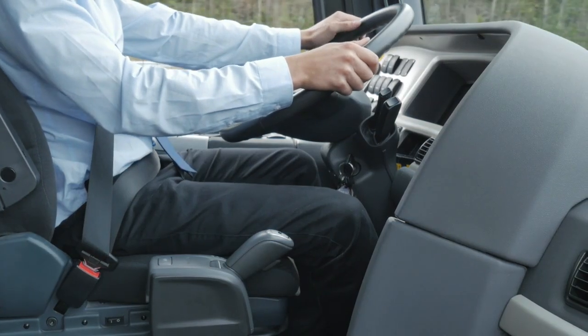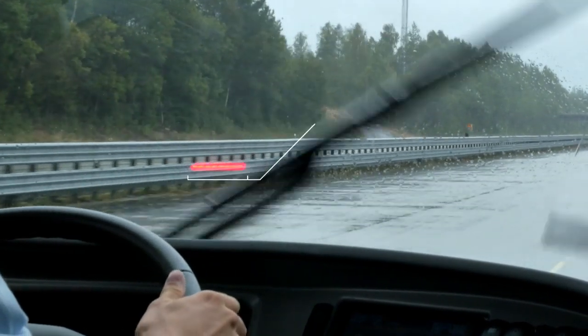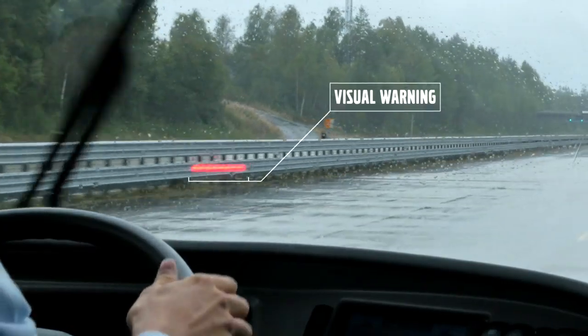When the driver is experiencing a collision warning, he will get the red light projected into the windscreen followed by a sound. If the driver is not alerted by these warnings, the system will automatically set in, starting with a pre-brake followed by a full braking power.